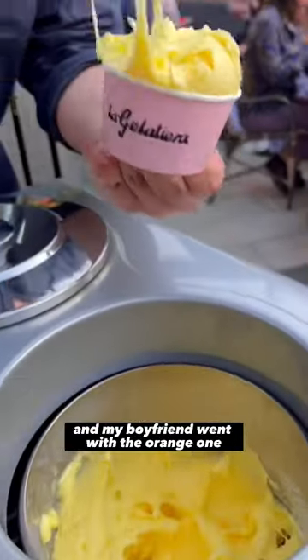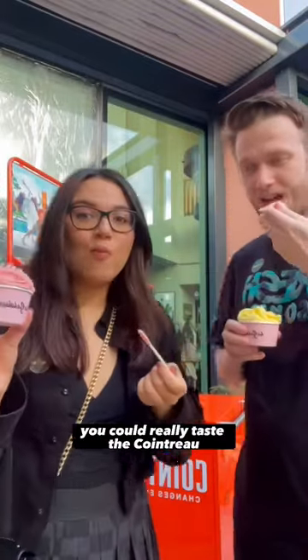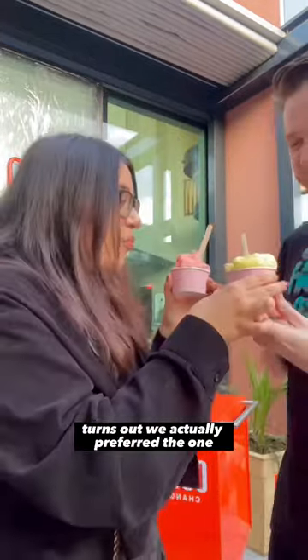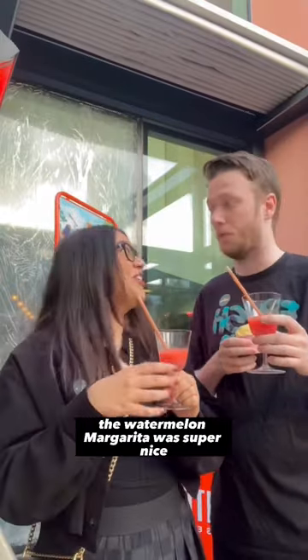I went with the watermelon and lime sorbet and my boyfriend went with the orange one. The colors were so vibrant — it was delicious, fruity, and fresh. You could really taste the Cointreau. The orange sorbet was a little bit tart but had a good kick as well. We actually preferred the one we chose the first time. The watermelon margarita was super nice, super strong — how I like it.